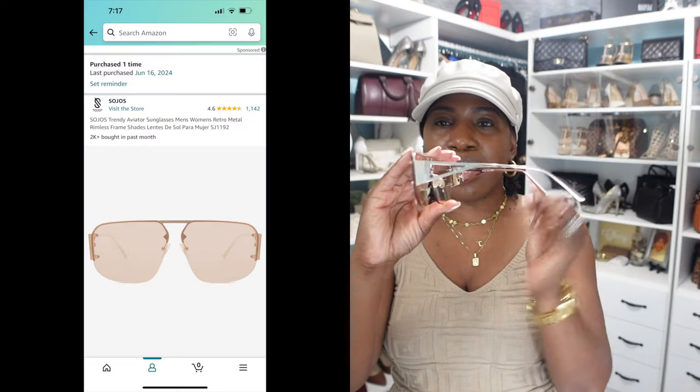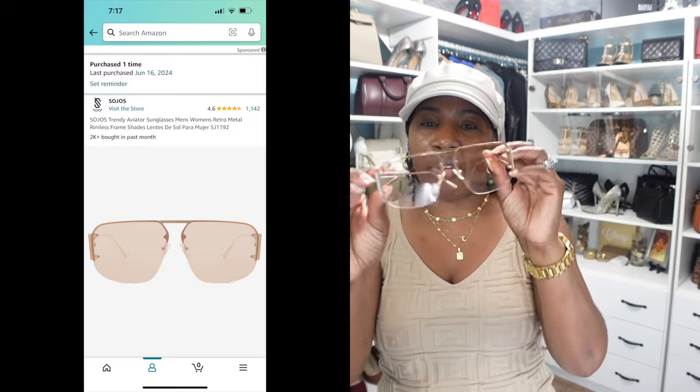For accessory number two, these are aviator sunglasses I picked up from Amazon. I have them with the gold frame and gradient brown lens, and I also have them in the silver frame with the clear lens. What I love most about these sunglasses is you can wear them during the day, at night, outdoors and indoors, and people can still see your eyes. Amazon never misses when it comes to sunglasses.